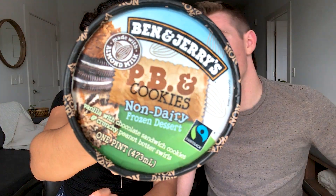The next one is one we've already tried, but it's been a long time, so we're trying it again. It's the Ben & Jerry's peanut butter and cookies ice cream — non-dairy. The inside is creamy too. It's not as flavorful as the other one. If you like peanut butter, get it, because that's the main flavor, but I don't love it.